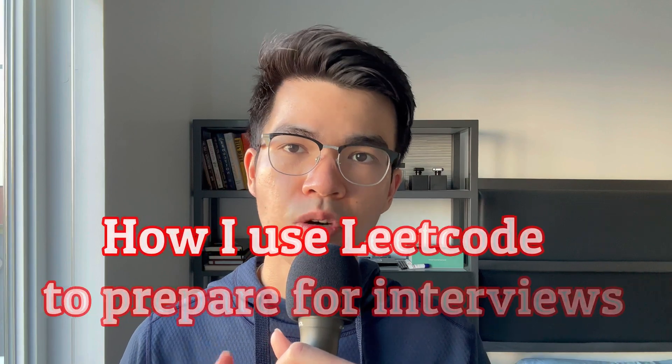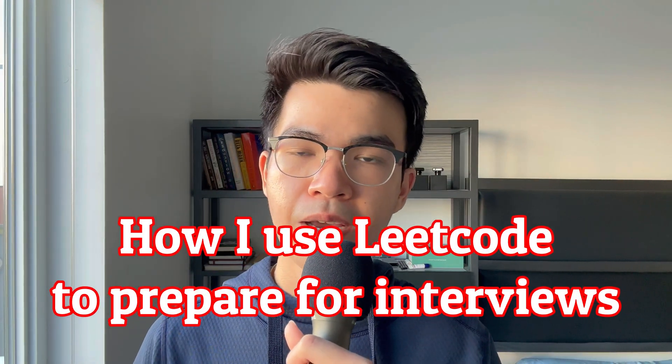In this video, I will share with you my strategies for how I use LeetCode to prepare for technical interviews. I hope this video will help you better prepare and land your dream jobs. So without further ado, let's dive in.